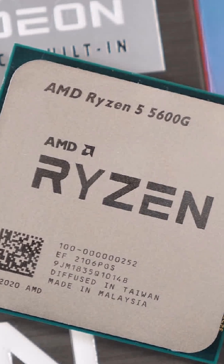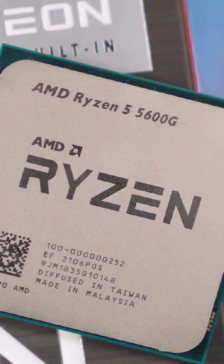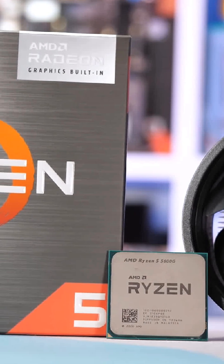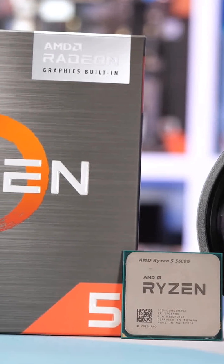The Ryzen 5600G is more powerful than you think, if you know how to use it. Want budget power unlocked? This is it. Like, share, and subscribe for more hidden hardware hacks.